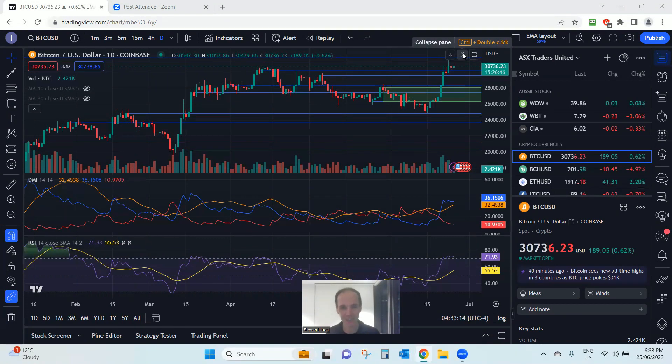Good evening and welcome, glad you could join me. We're looking at the week ending on the 23rd of June 2023, and this is the crypto section for the ASX Traders United Facebook page. This is a little bit different — normally we have a notepad on the left-hand side, but I thought let's do this all graphically instead, putting everything up on the charts: support and resistance lines, areas of interest. It makes it a lot easier, and you can see it all visually rather than flipping between the notepad and the chart.